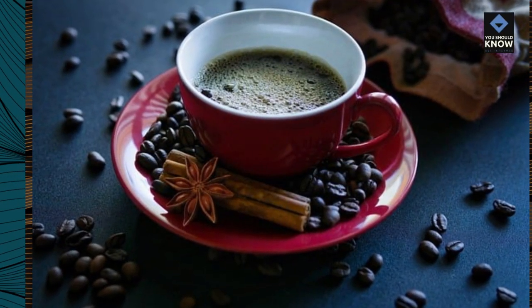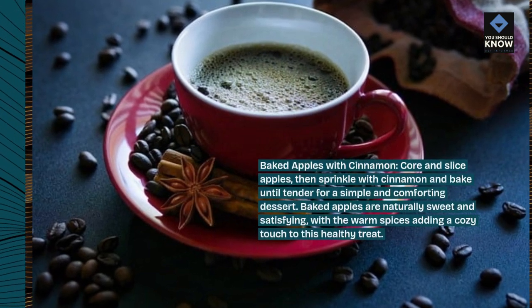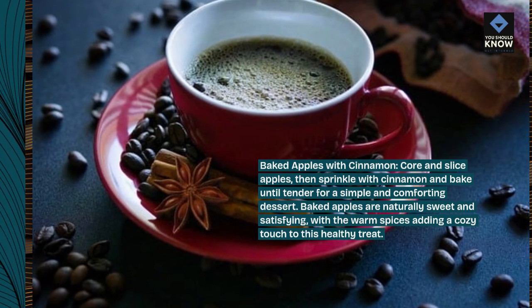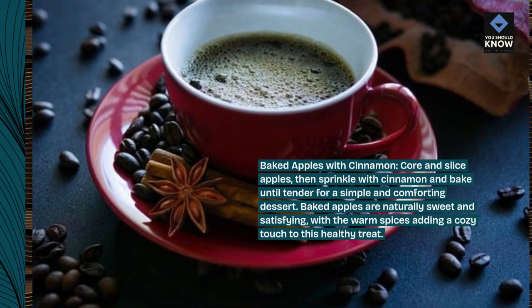Baked Apples with Cinnamon: Core and slice apples, then sprinkle with cinnamon and bake until tender for a simple and comforting dessert. Baked apples are naturally sweet and satisfying, with the warm spices adding a cozy touch to this healthy treat.